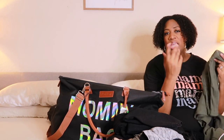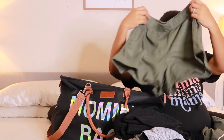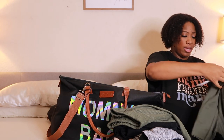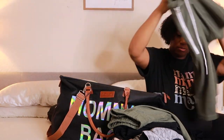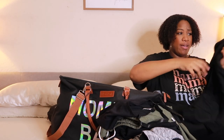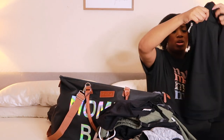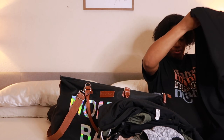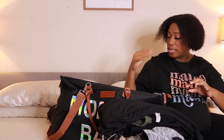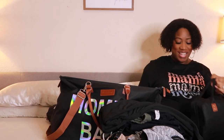I'm bringing two going home outfits. I'm in Florida and January is usually the coldest month, but you never know. One is a shorts outfit — shorts with a short sleeve pullover hoodie. The other is a jogger outfit — a zip-up jacket with matching pants. Those are my going home outfits.